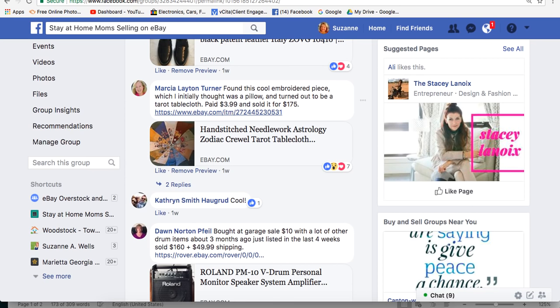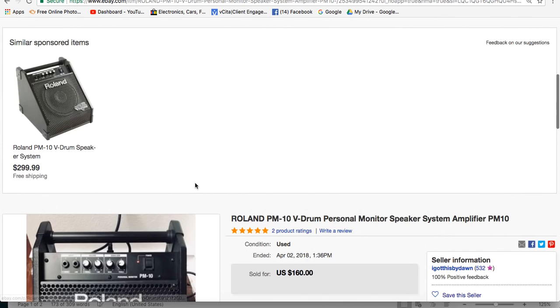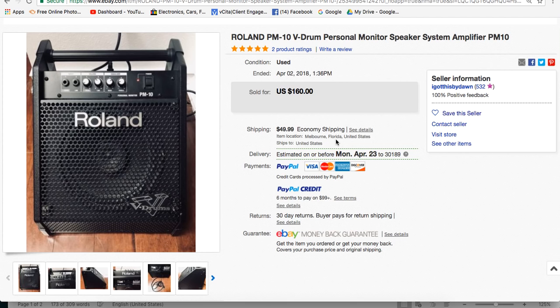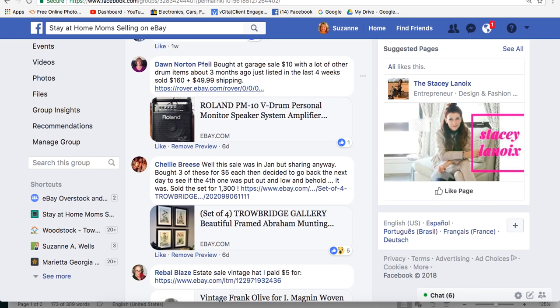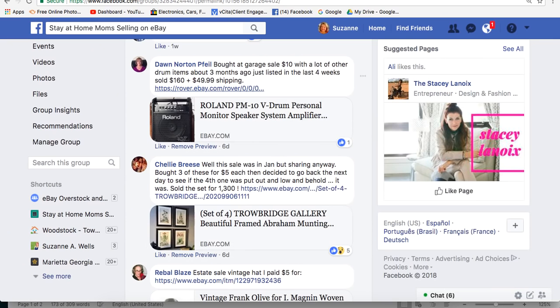Dawn bought this at a garage sale for $10 with a lot of other drum items about 3 months ago, listed it in the last 4 weeks, and sold it for $160 plus $49.99 shipping. It's an amplifier. If you're into electronics you would have recognized it immediately. Dawn is also in Melbourne, Florida. She probably paid less than $10 for this one item since it was part of a lot.